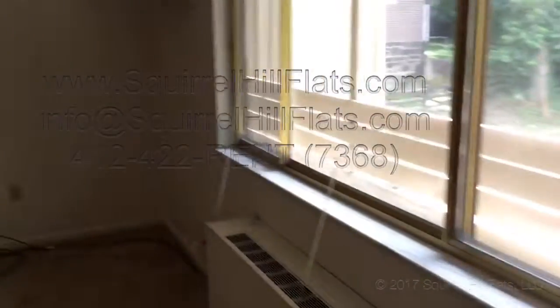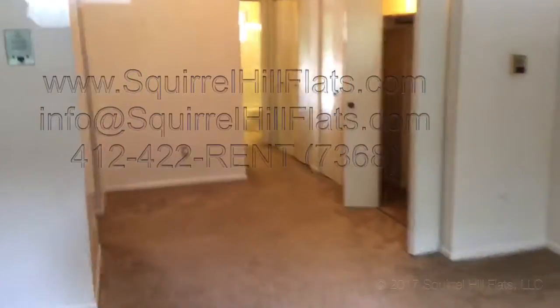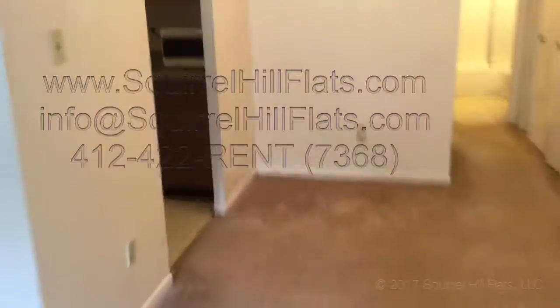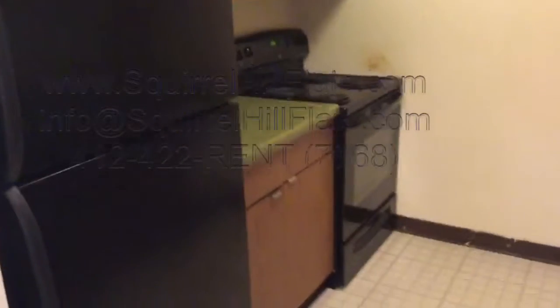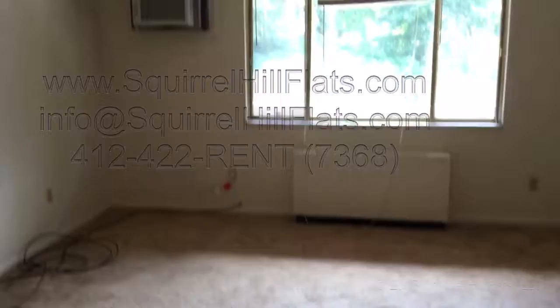Here's the apartment again. I'll walk the perimeter a bit. Here's the front window — it provides a lot of light. And then here's the dining room area, the kitchen with dishwasher, microwave, new fridge, stove, and air conditioner as well. All right, thank you very much.